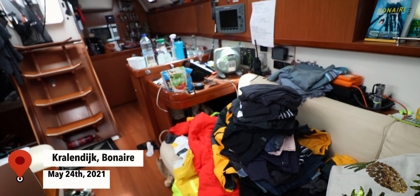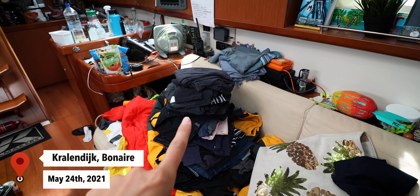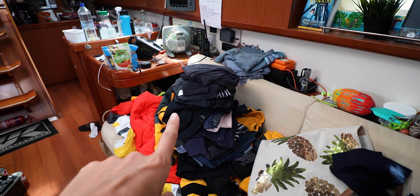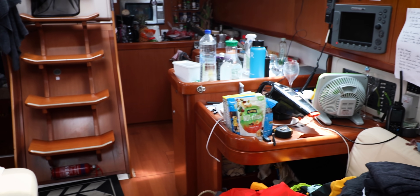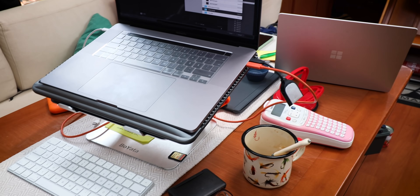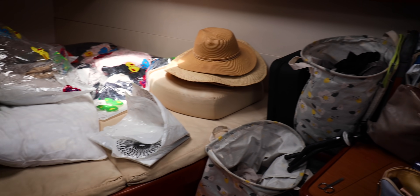It is currently 2 PM, our crew arrives in a little over three hours, and this is how the boat looks. These are my warm clothes — we've been spending some time in the tropics but that time is over, so I'm going to need all of this. And this is our cabin. We've got some work to do.